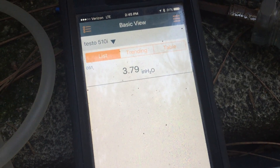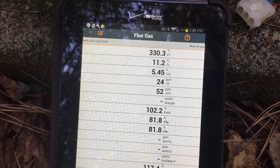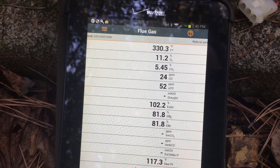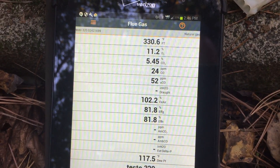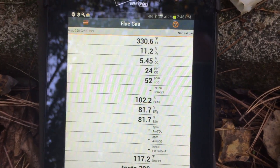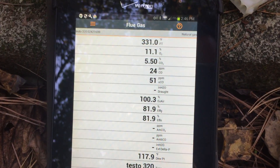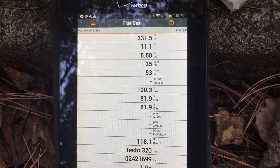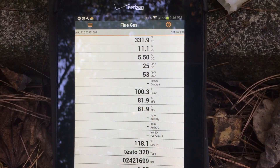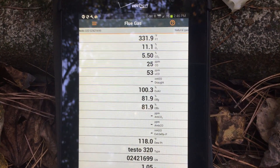I've got the gas pressure at 3.8 inches, and my combustion numbers could be a little bit better, but they are a little less lean than they were before this inducer motor failed. I'd like to see my CO2 a little bit higher and my O2 a little lower, but we're definitely better than we were when we were only running first stage.